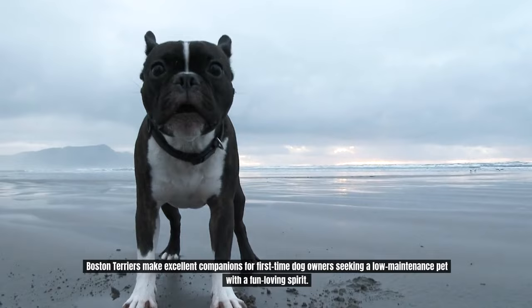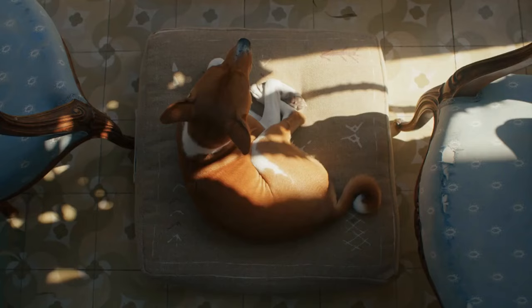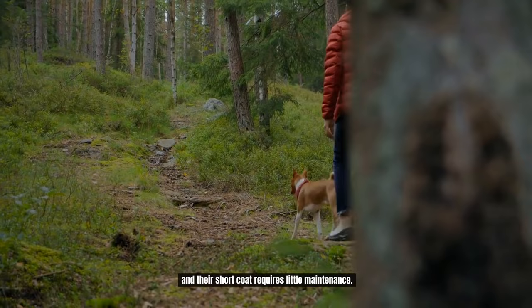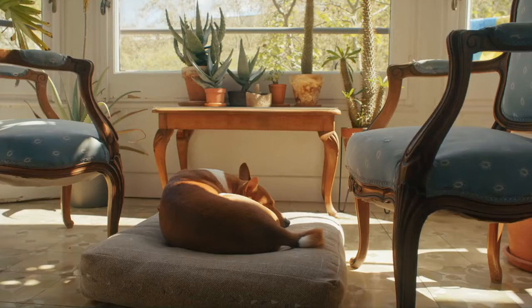Number 5: Basenji. Basenjis are often referred to as barkless dogs due to their unique vocalizations, making them suitable for apartment living. Basenjis can get all the exercise they need from daily walks and engaging play sessions, and their short coat requires little maintenance. These independent yet loving dogs build close relationships with their owners and fare best in homes that provide them with lots of company and mental stimulation.